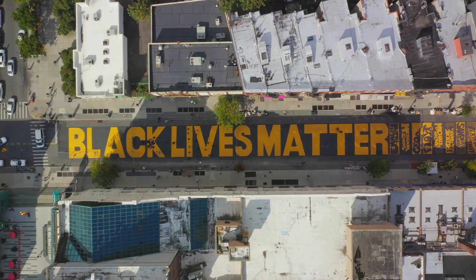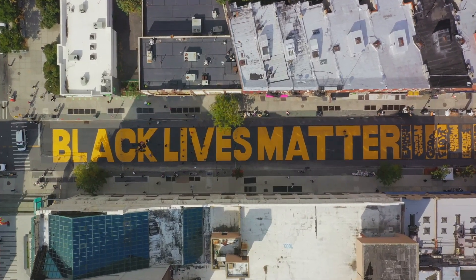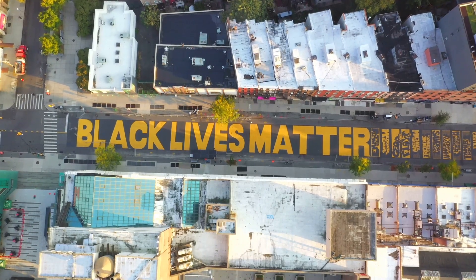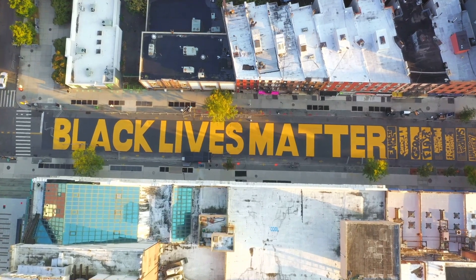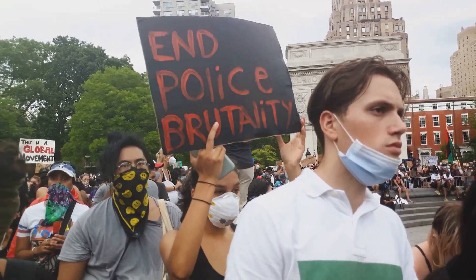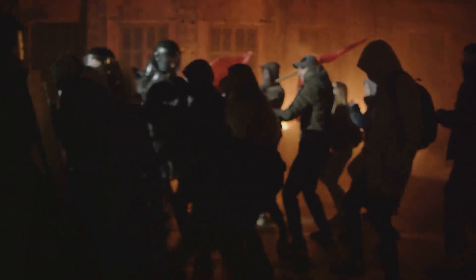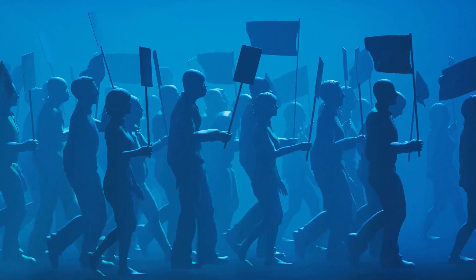The Black Lives Matter movement became a beacon of hope and a symbol of resistance. It shone a spotlight on the deeply entrenched issues of racial inequality and injustice that pervade societies worldwide, forcing us to confront the uncomfortable truth that the colour of one's skin still determines how they are treated in our society. As we navigate through this movement's history, we encounter individuals who have become symbols of the struggle for justice — names like Michael Brown, Eric Garner and Freddie Gray have become synonymous with the fight against police brutality. Their stories and countless others are tragic reminders of the systemic racism that exists within our societies. But the Black Lives Matter movement is not just about highlighting the injustices — it's about demanding change and holding those in power accountable.